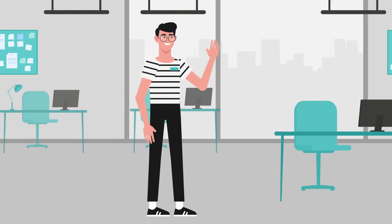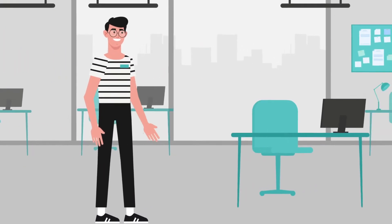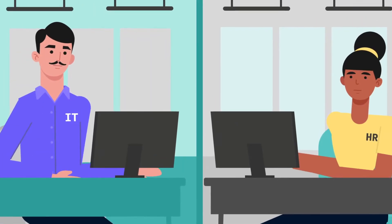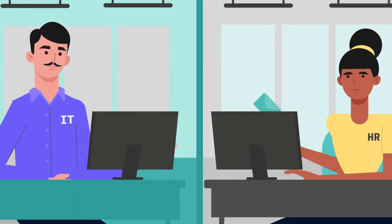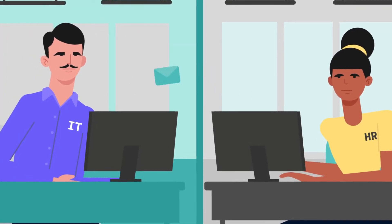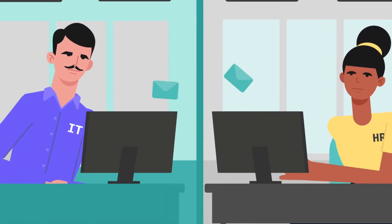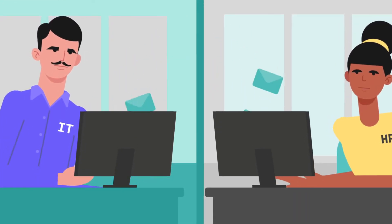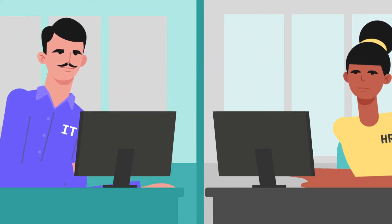Everyone say hello to Joe. Joe has started his dream job. He wants to hit the ground running and make a difference. Unfortunately, behind the scenes, HR and IT are frustrated. They must manually request and set up access to his work accounts and company data, which can lead to misunderstanding and duplication.